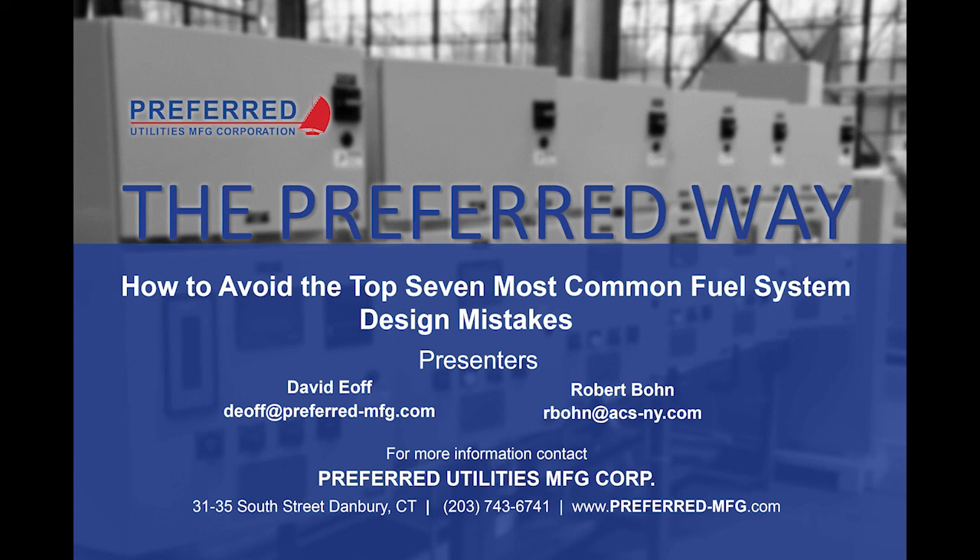Thanks again for joining us, Robert. Our next webinar is in about six weeks and will cover fundamentals of flame safeguard for boilers and furnaces, with special guest Steve Belt, who has spent his entire career in flame safeguard and boiler controls. Thanks everybody, and thanks Megan for putting this on.